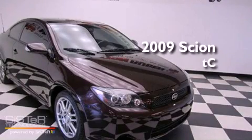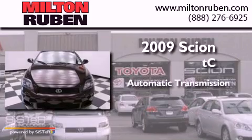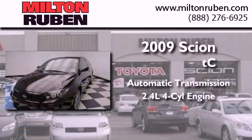This is a 2009 Scion TC. This coupe has an automatic transmission and an inline four-cylinder engine.